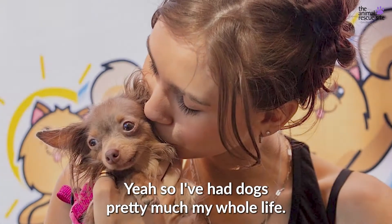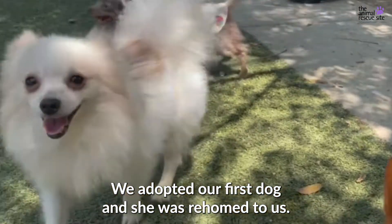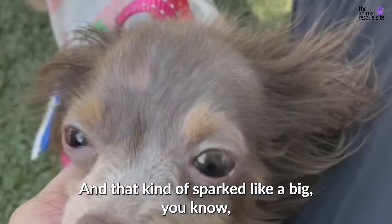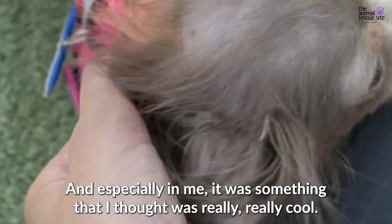I've had dogs pretty much my whole life. I actually grew up with little Chihuahuas, and they were the best. We adopted our first dog — she was rehomed to us — and that kind of sparked a big interest in my family in adopting and rescuing dogs, and especially in me.